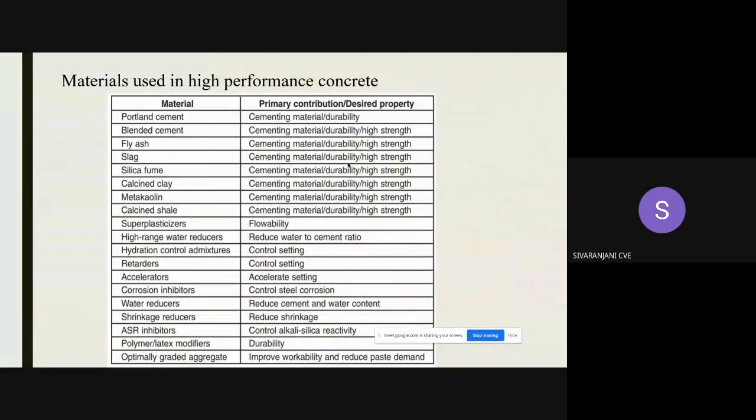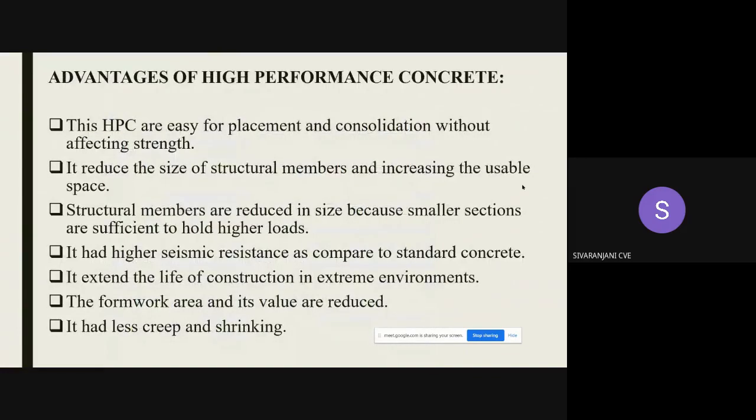With high performance concrete, we can change the ratio of materials according to our desired property and necessities. The advantages include easy placement and consolidation without affecting strength, reduction in the size of structural members thereby reducing material costs, an extended life of construction in extreme environments, and less creep and shrinkage.